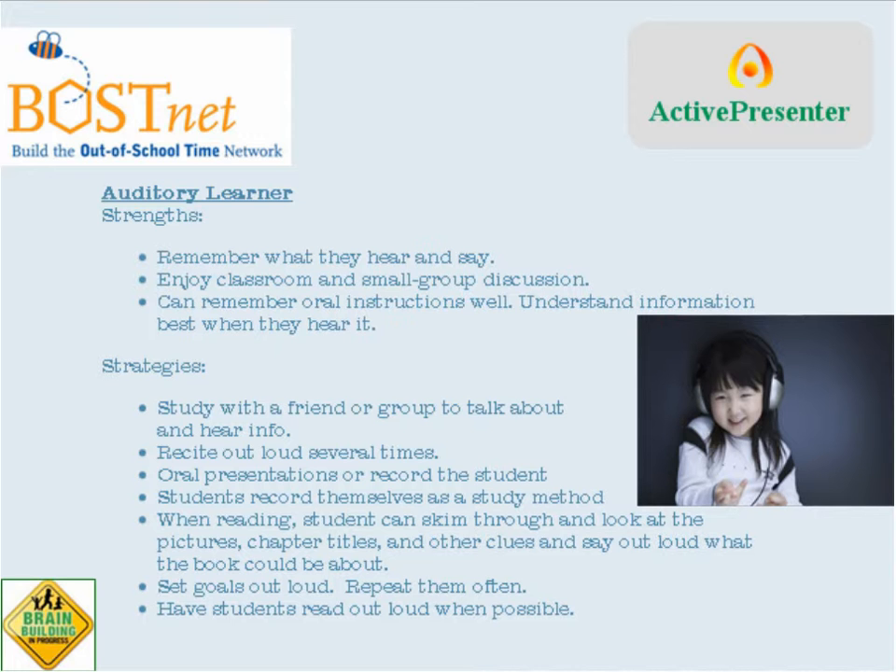Some of the strategies that can be helpful for auditory learners generally focus around making sure that there is a sound or hearing element to the learning component — so talking about things, reciting things out loud, presenting things orally, recording and playing back recordings, listening to goals being set out loud or repeating them. Even looking through texts and talking about what you think the book might be about prior to reading, so that even though the reading itself is visual, the auditory learner has that exploration and discussion as a framework for tethering down what they find when they're doing their reading.